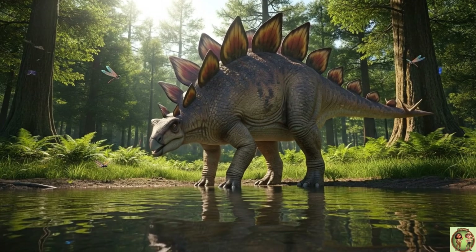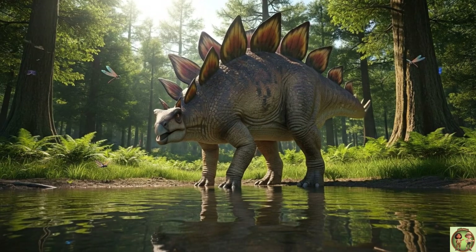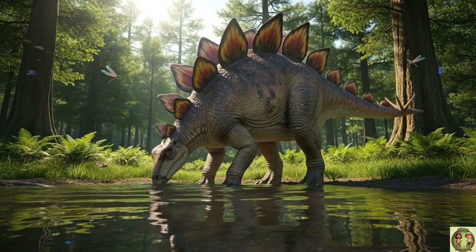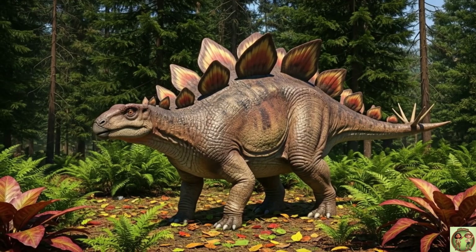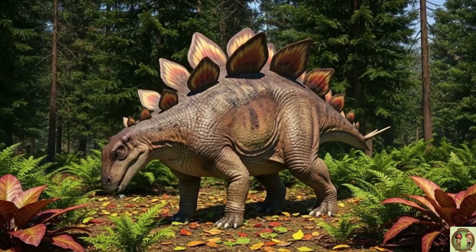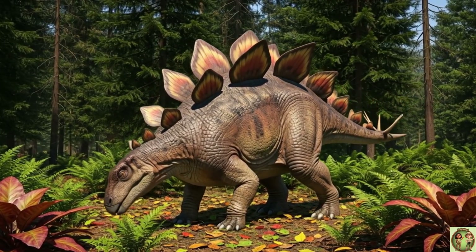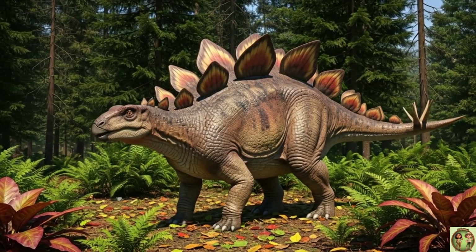After munching plants, Stegosaurus loved to drink from rivers and ponds! Stegosaurus loved forests full of ferns and tall trees — it was the perfect leafy home!